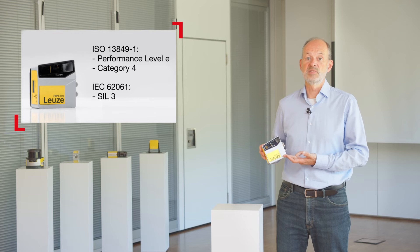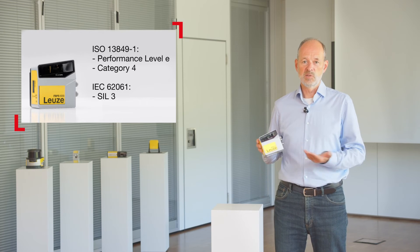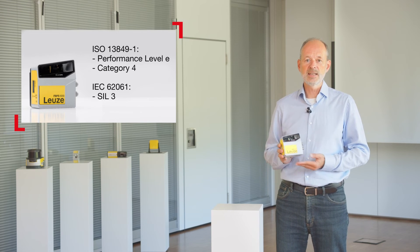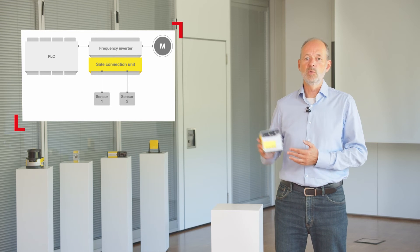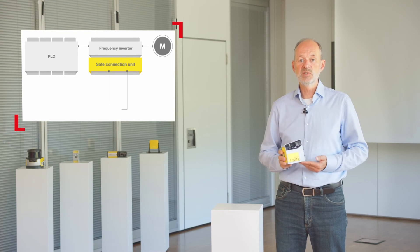The principles shown apply to all of our barcode positioning systems. The special feature of this device, the FBPS 600i, is that it is certified as a safety device. It supports applications up to the highest performance level, PL E. Instead of using two sensors for safe position detection, as was the case before, only one device is required with the FBPS.